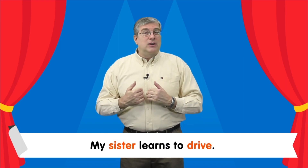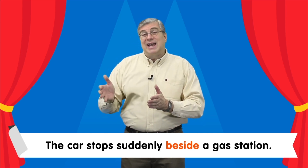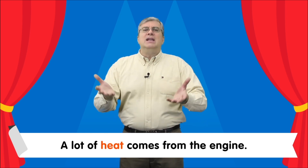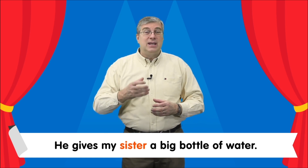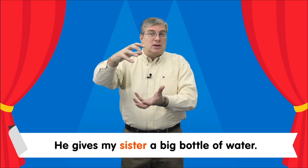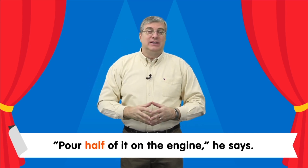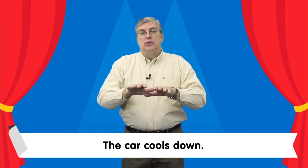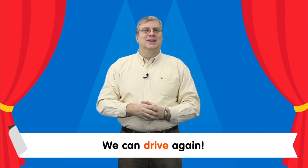Now it's time for our sight word story. Let's read together. My sister learns to drive. The car stops suddenly beside a gas station. A lot of heat comes from the engine. There is a man at the station. He gives my sister a big bottle of water. Pour half of it on the engine, he says. The car cools down and we can drive again.